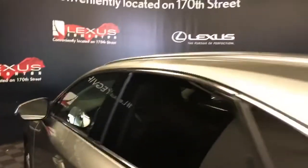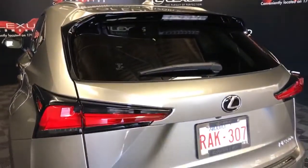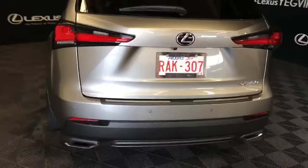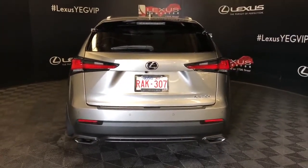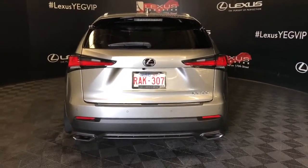On to the rear of the vehicle we see aluminum roof rails, rear spoiler, wiper, and privacy glass, LED brake lamps, and sensors for rear cross traffic alert and rear cross traffic braking. Backup camera is located underneath the Lexus symbol, and dual exhaust with multiple points of entry into the cargo space.